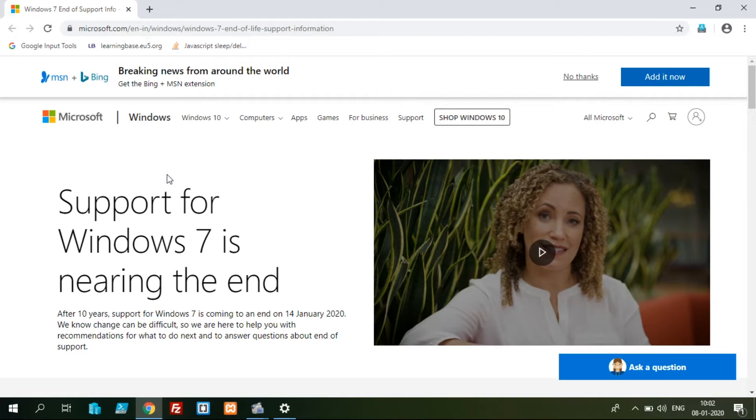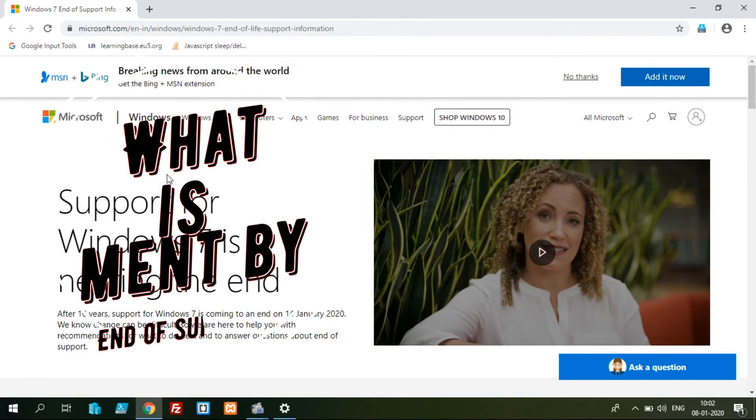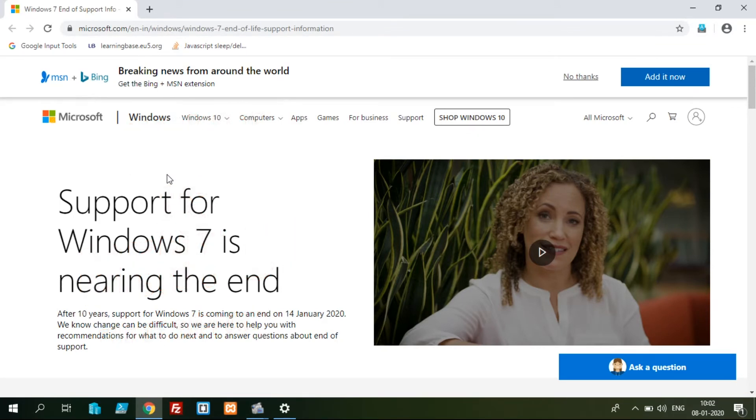We will start the support. We will see what Windows 7 is going to be released on January 14. We will announce the end of support date.